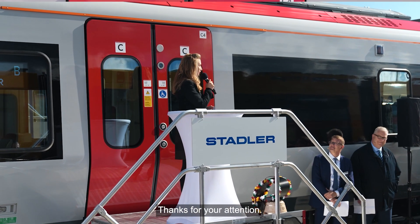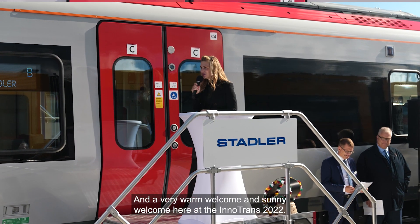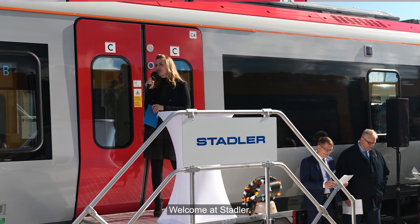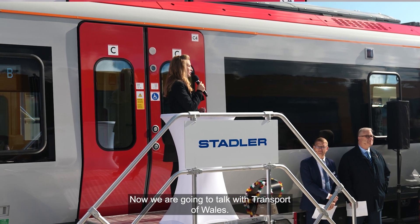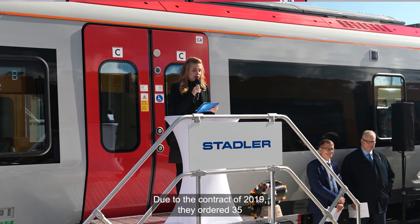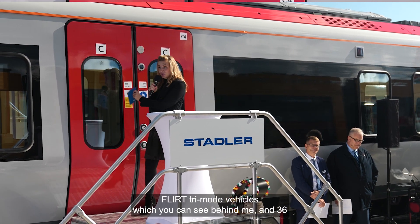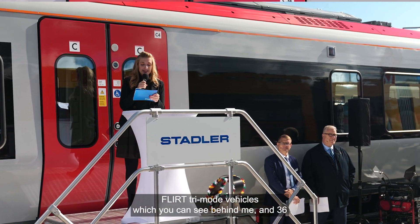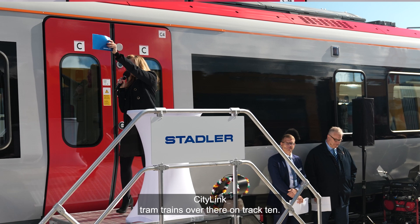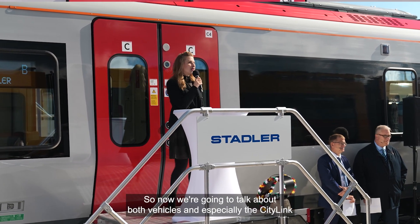Welcome to Innotrans 2022 at Stadler. We are going to talk with Transport for Wales. Due to their contract of 2019, they ordered 35 FLIRT tri-mode vehicles, which you can see behind me, and 36 City Link tram trains over there on track 10 — the gray and the white one.